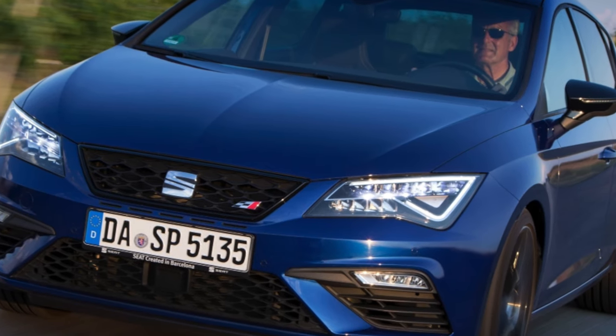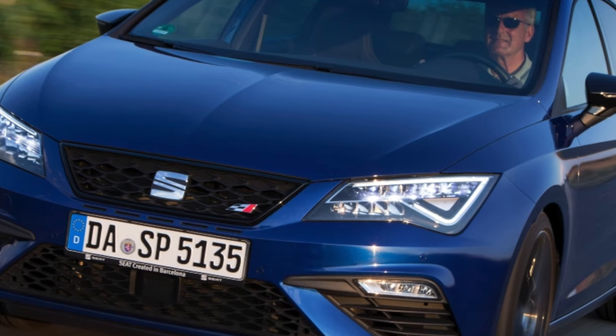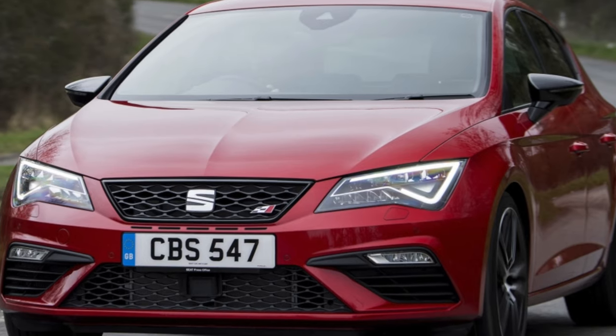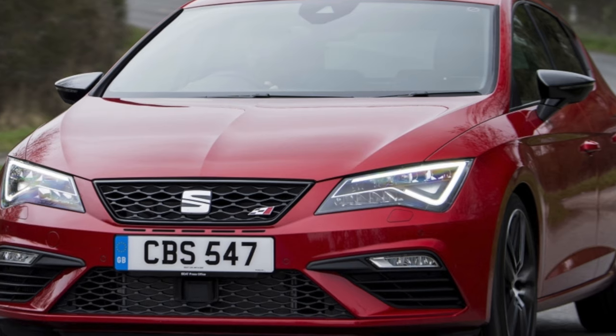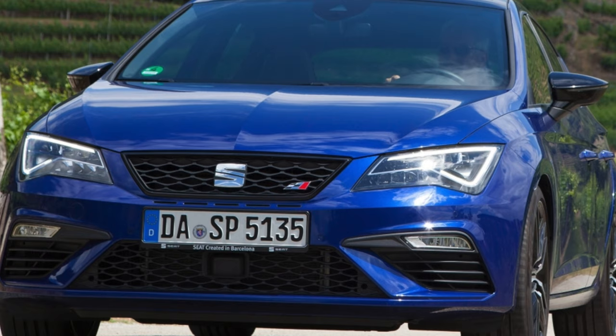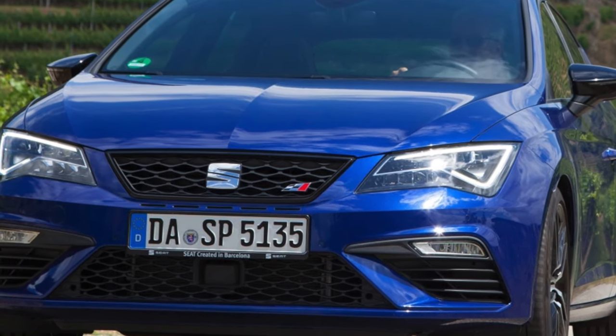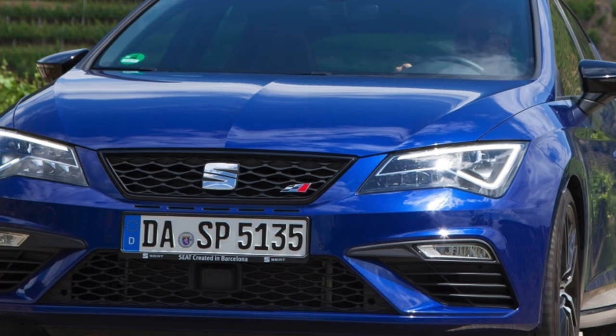In the third generation Leon, the FR designation began to define only a sports equipment package: more dynamic design, rims with low-profile rubber 225/45 R17, seats with pronounced lateral support and red thread stitching, and other such entourage.